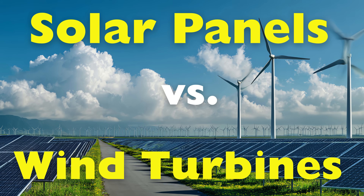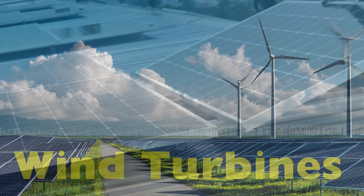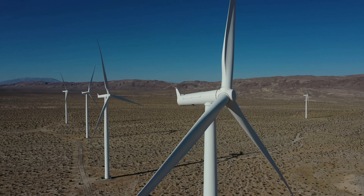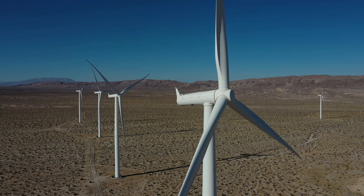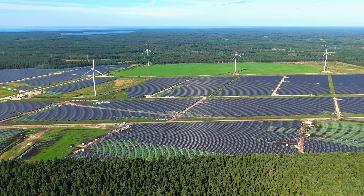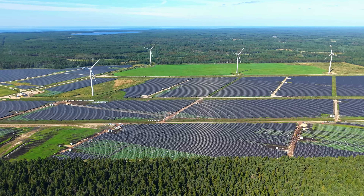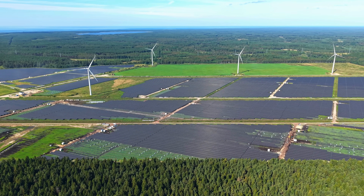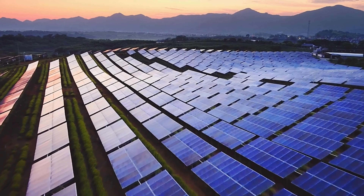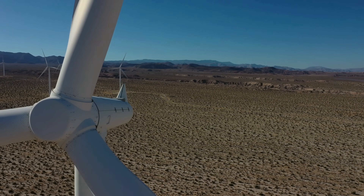When people talk about renewable energy, two technologies almost always take center stage: solar panels versus wind turbines. You've seen them — solar panels lining rooftops or fields, and massive wind turbines spinning gracefully on hills or offshore. Both promise cleaner energy, lower emissions, and a future less dependent on fossil fuels. But the real question is, which one actually performs better? Is solar power the smarter choice, or does wind energy have the edge?